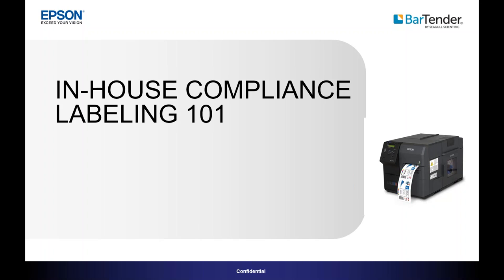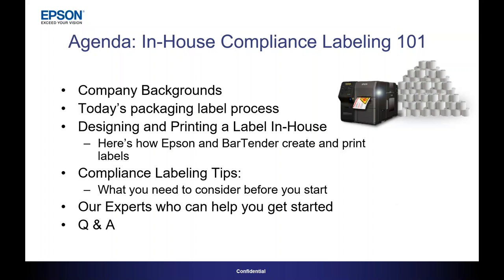Thank you, Ron, and thank you attendees for joining us today. Here's our agenda. We're going to quickly talk about company backgrounds, then take a look at today's packaging label process, and then talk about designing and printing a label in-house. We'll show how Epson and Bartender will help you do that, and then we'll look at compliance labeling tips. Elizabeth has some really relevant and useful information. We'll also let you know about our industry experts, and then we'll go into Q&A.